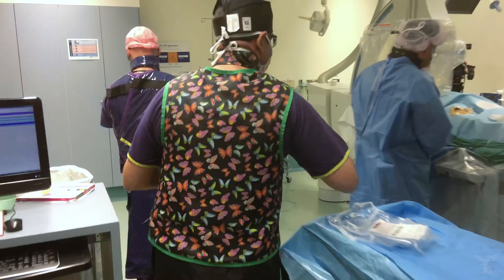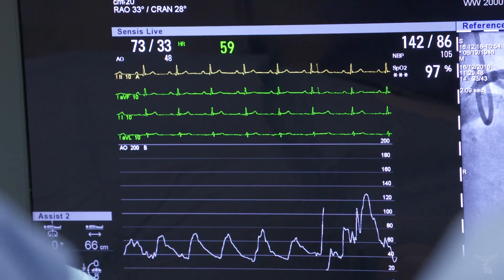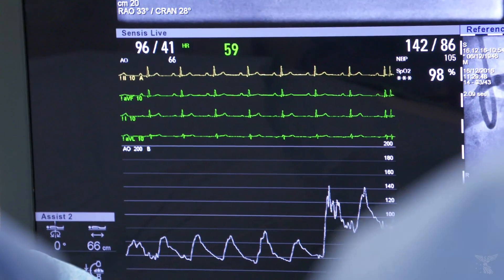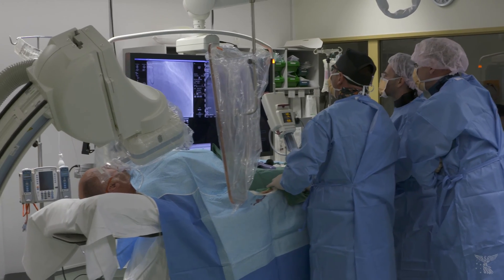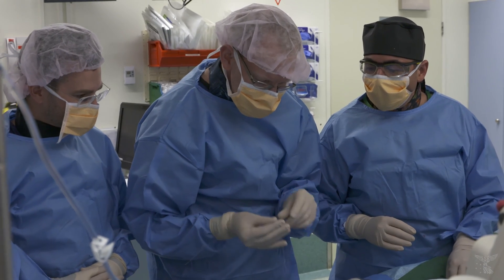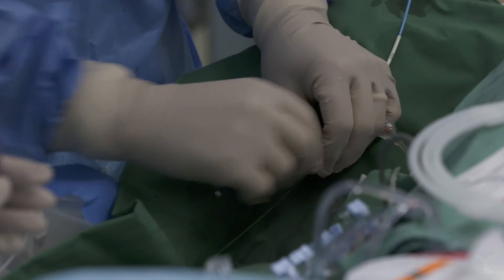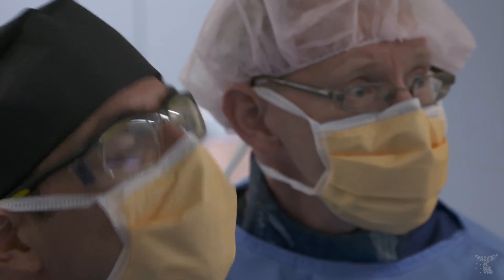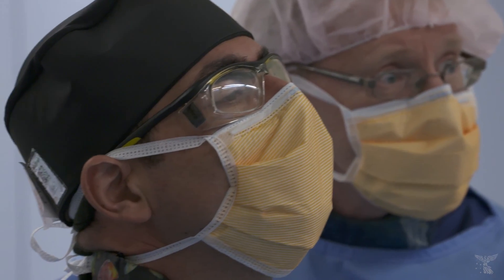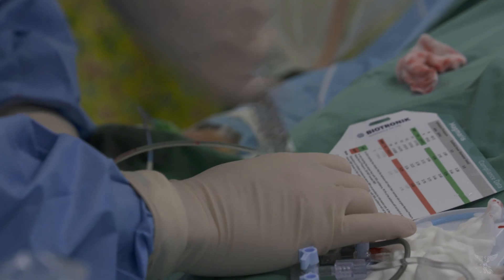In today's procedure, what we've done is we've actually placed one of these new devices made of magnesium. The beauty of this current generation device is that being made of magnesium, it has similar properties to metal — increased strength, can keep the artery open — but over a period of 12 to 18 months the device actually dissolves and disappears, leaving nothing permanent behind for the patient.